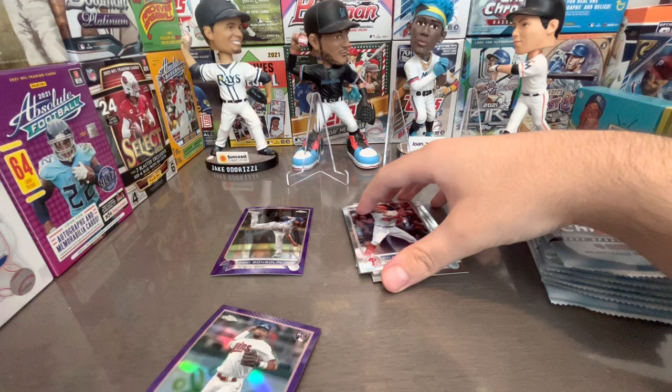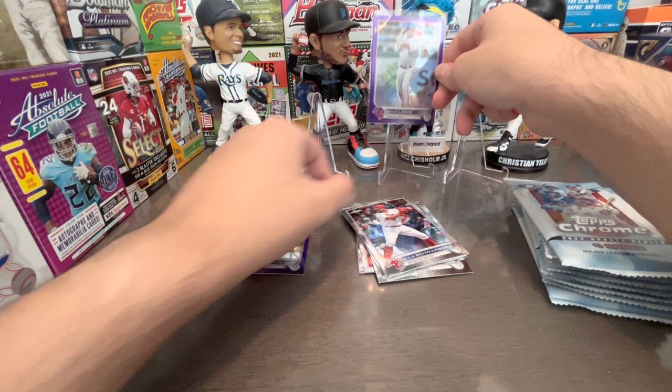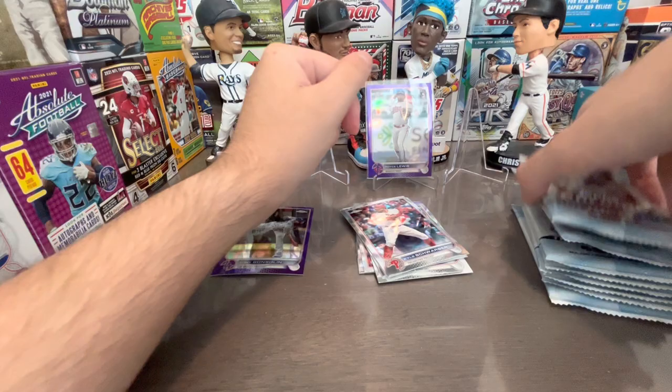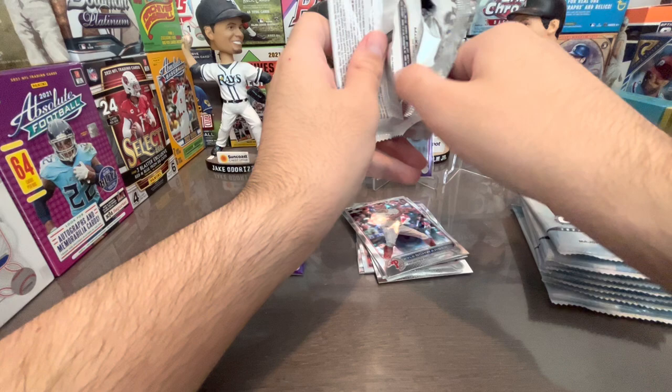Schwarber, Adam Engel, nice — and Royce Lewis! The centering on the retail purple is kind of bad too. Royce Lewis first rookie debut — there's a rookie debut of Royce Lewis, of course on those Twins, that same Twins team that did not re-sign Carlos Correa.